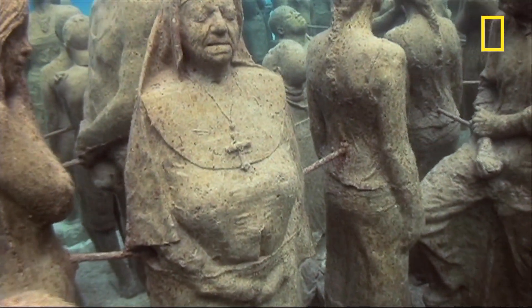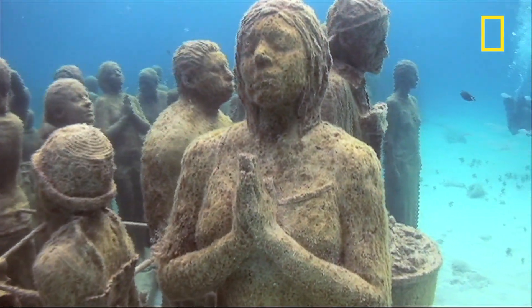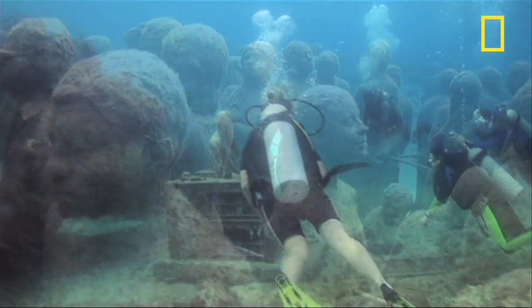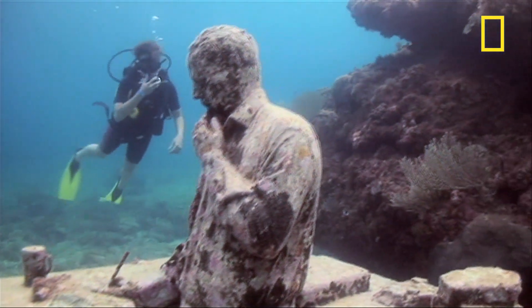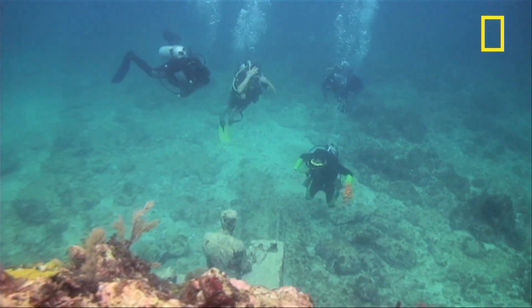The museum plans to continue adding sculptures as funding is available. The main installation of 400 statues, called Silent Evolution, won't really ever be finished, since the marine life will keep adding touches for centuries. Art and the beauty of the natural world together may offer a means of helping preserve marine life.